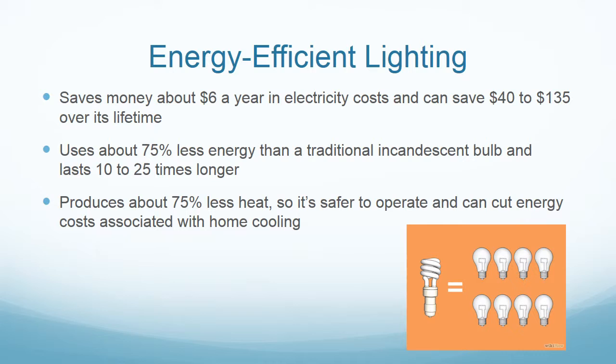Energy-efficient lighting mainly involves the switching of your light bulbs from incandescent to fluorescent. You can use one fluorescent light bulb for the same amount of time as eight incandescent light bulbs. Overall, each bulb can save $6 a year in electricity costs and up to $35 over its lifetime. The fluorescent spiral bulbs use 75% less energy and last up to 25 times longer.